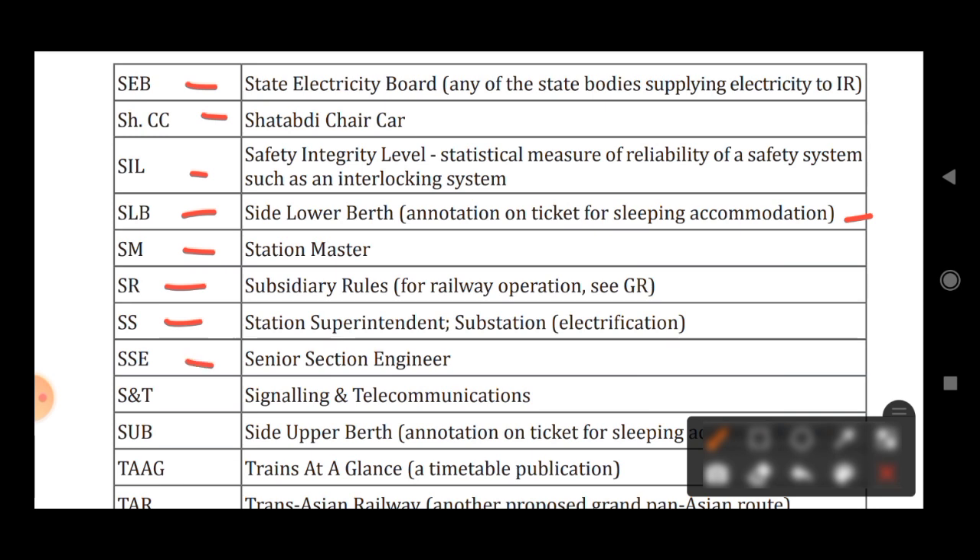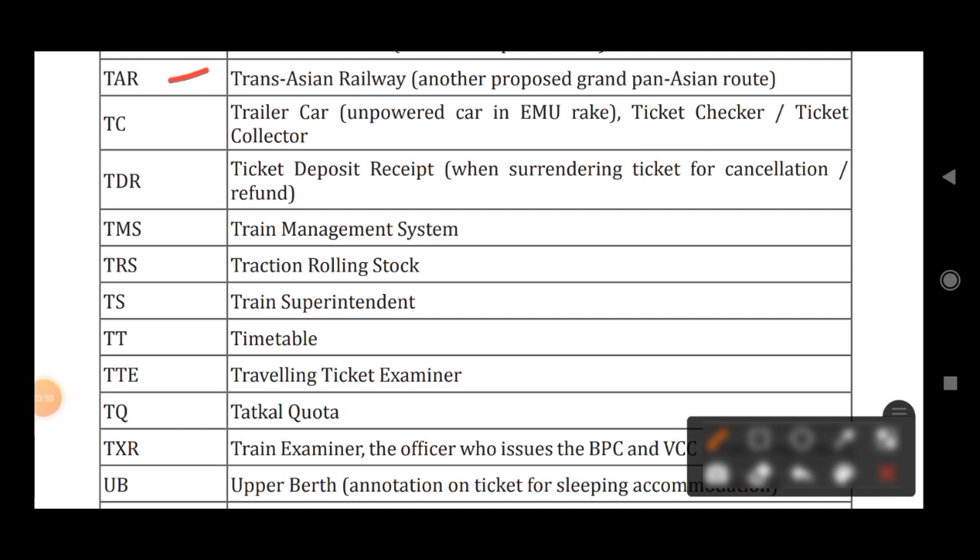SSE stands for Senior Section Engineer. SNT stands for Signaling and Telecommunication. SUB stands for Side Upper Berth. TAAG stands for Trains At A Glance. TAR stands for Trains At A Glance Railway.